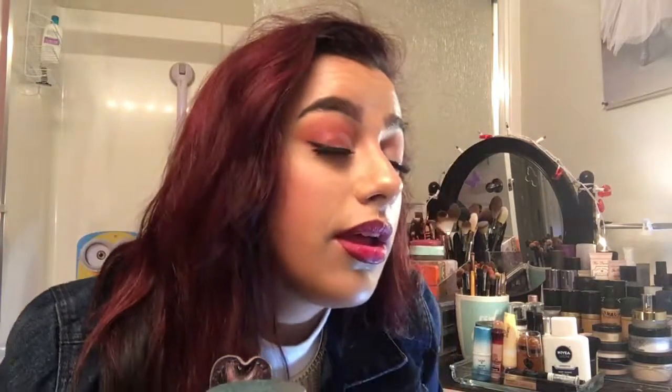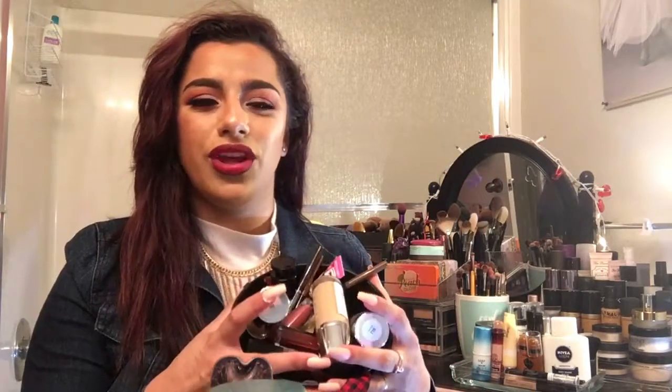If you guys want a tutorial on this makeup look I'm wearing, just let me know in the comments below and I'll be more than happy to do it. I also do a lot of makeup tutorials on my Snapchat, so I'll leave that down in the description bar so you guys can follow me on that too and I'll follow you guys back. I have quite a few products — not too many — but let's jump right into the first bad one I want to talk about.